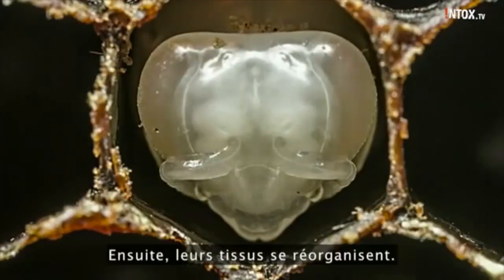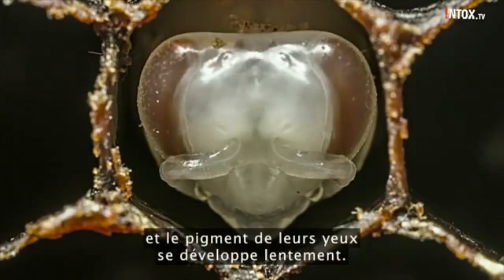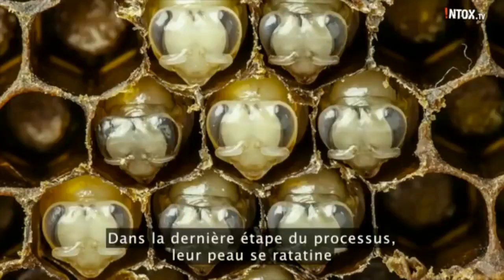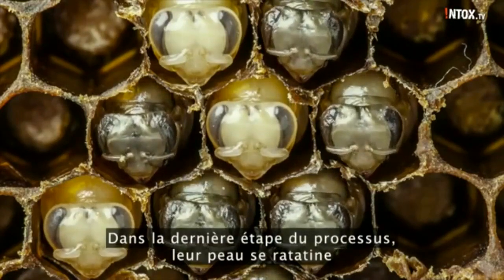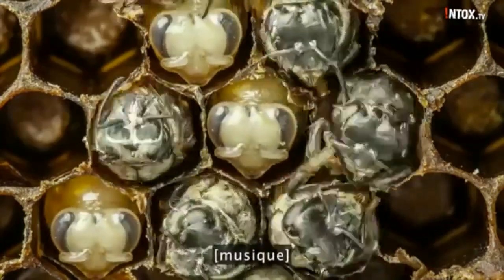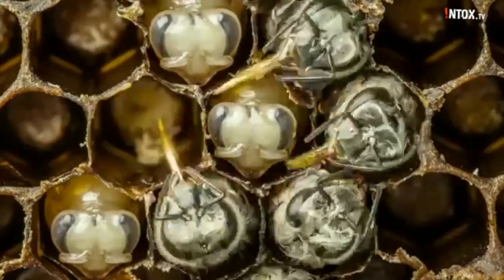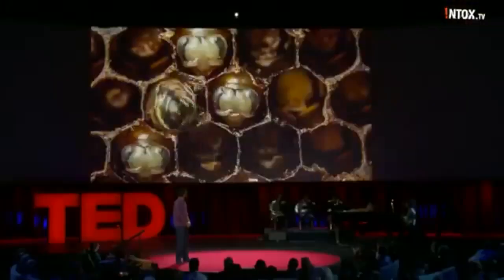Then the tissue in their body reorganizes, and the pigment slowly develops in their eyes. The last step of the process is their skin shrivels up, and they sprout hair.